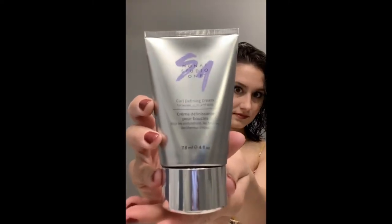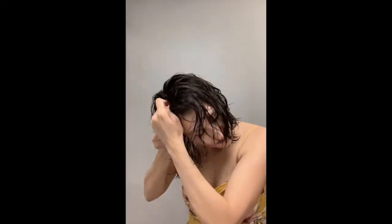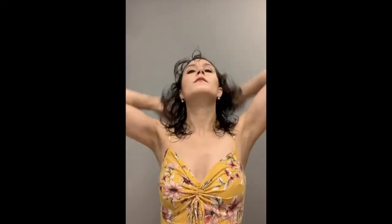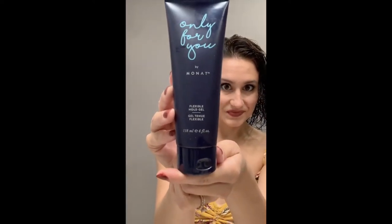Next is the Curl Defining Cream — you really only need a tiny bit. All the Monat products spread and go a long way with just a tiny bit of product. I like to put the Restore Leave-In Conditioner on first, then the Curl Defining Cream, and then the Flexible Hold Gel over the top. I found that this order of products really does help with curl definition. Just a tiny bit of gel, because what we're hoping to do is create a cast over the curls.